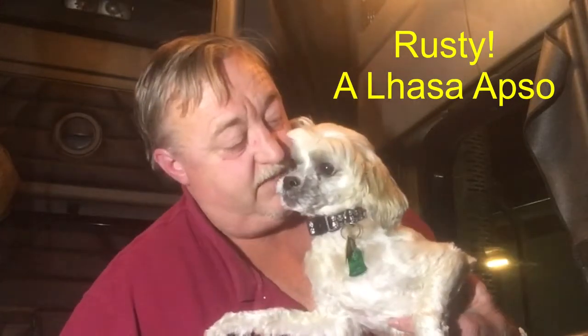Clutch Trucker is filmed before a live studio audience. I finally got him to look at the freaking camera this time. Can you believe it? Right Rusty? Yeah, I know. Hey YouTube, Clutch Trucker here.